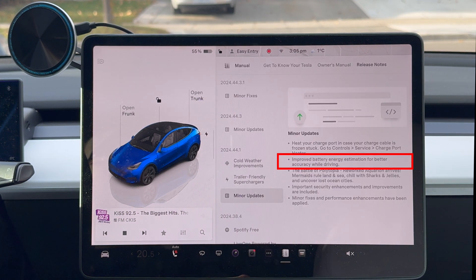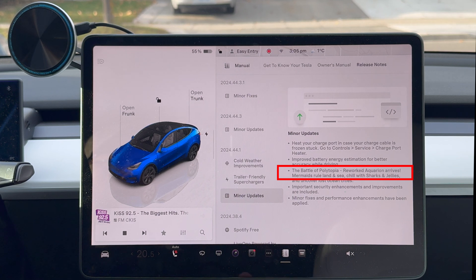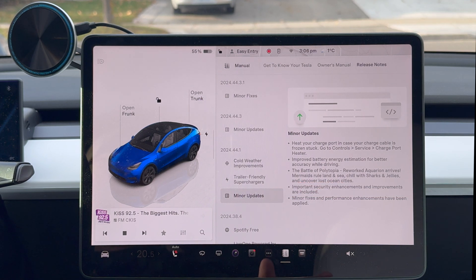The next one is improved battery energy estimation for better accuracy while driving — so in the energy screen it's better now. There's also an update to Battle of Polytopia, the game in the car, but I don't really touch on games much — if you're a gamer you may want to go to a different channel for that. Important security enhancements and improvements are included too. Anytime we can make the car and software more secure, I'll take it. It doesn't say exactly what it is, just improvements and enhancements. And then minor fixes and performance enhancements have been applied.